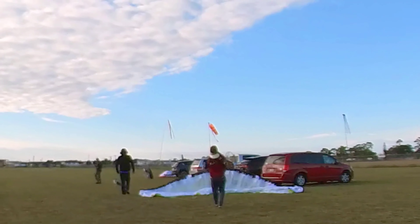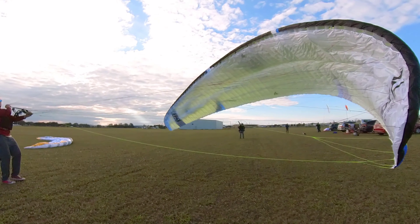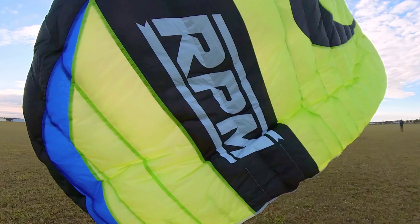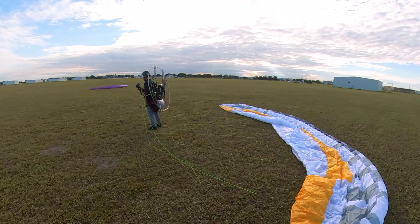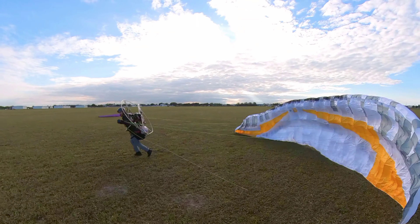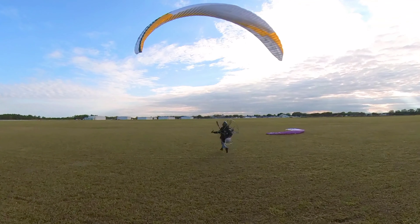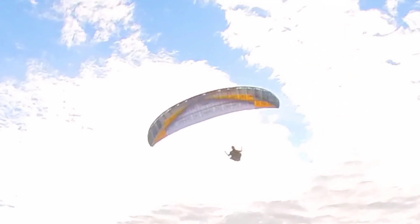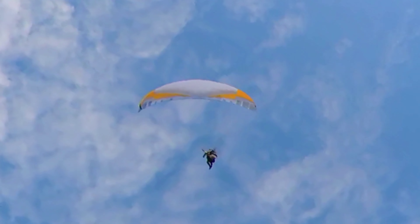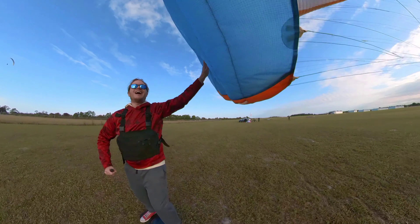Eli flew the H3, which was a little bit bigger than both of the wings he was trying out today. There was a noticeable speed boost. Tim coming in — he's dialing in his landings.